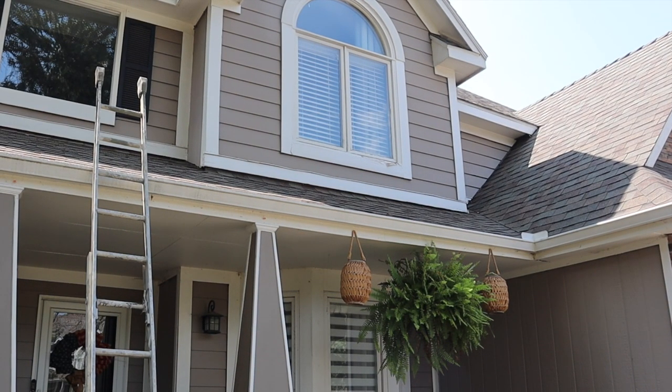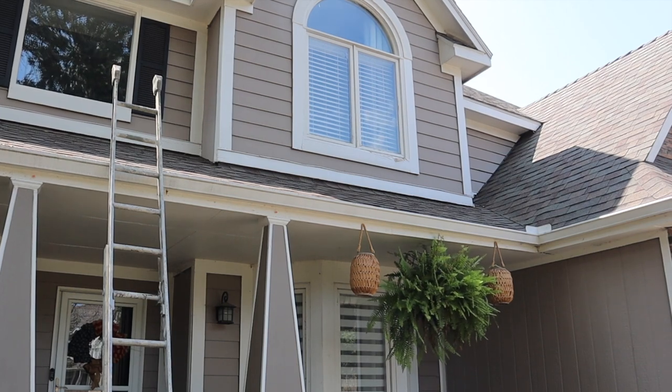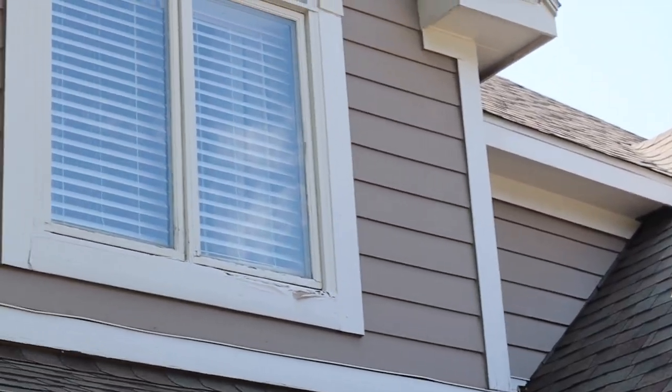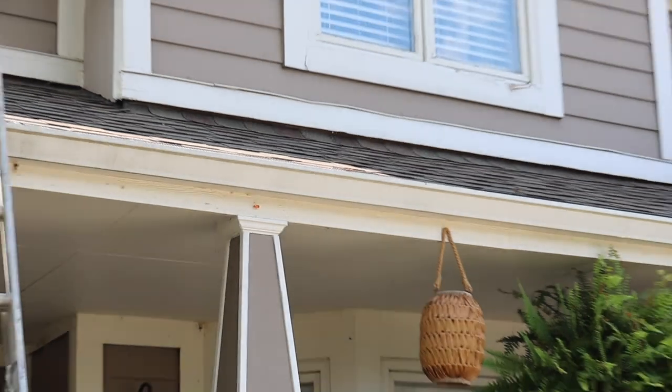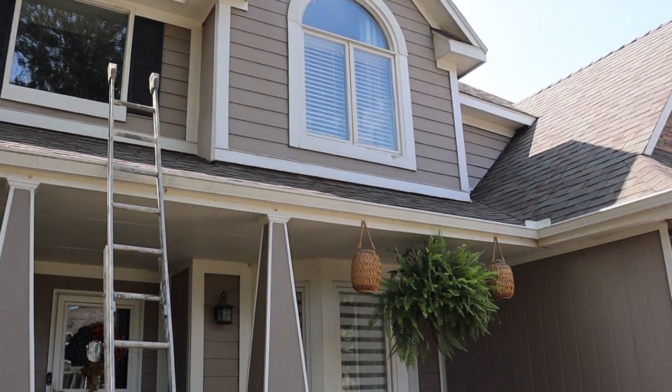Since painting is not in the cards for us right now, I'm going to go up and fix the trim piece that looks really bad. That way it's not the first thing you see when you pull up to the house, and it'll look a little better in the meantime until we're able to paint.